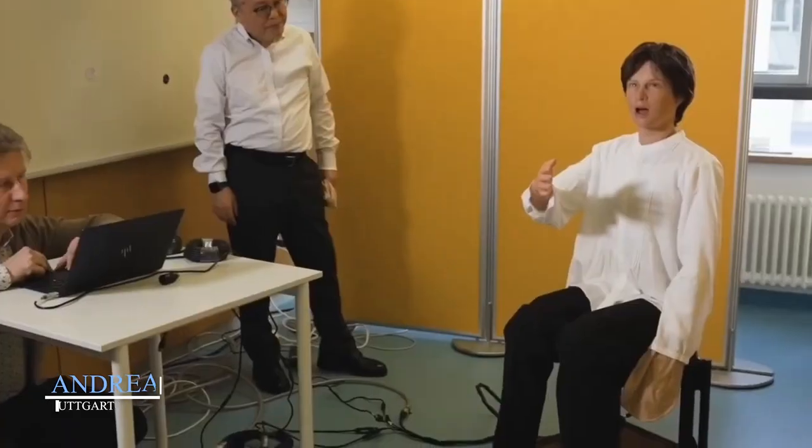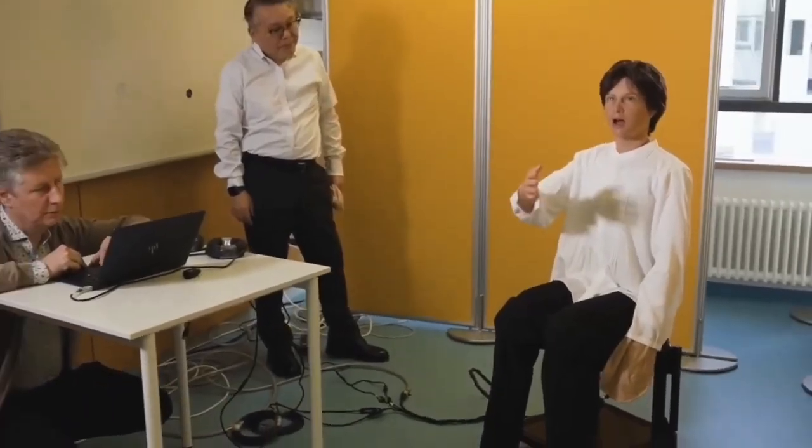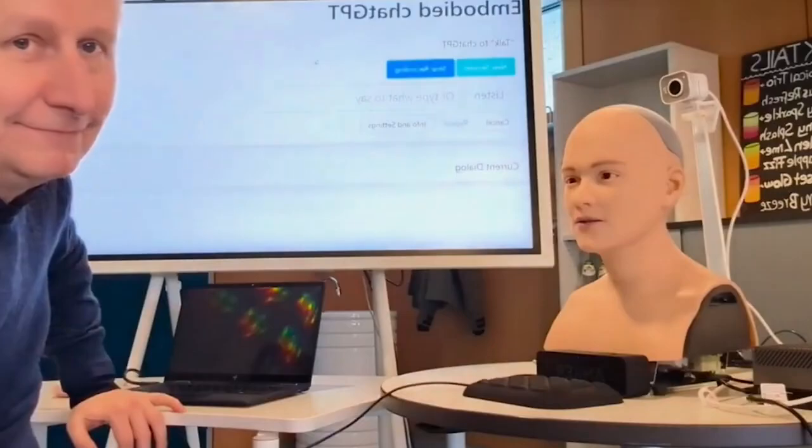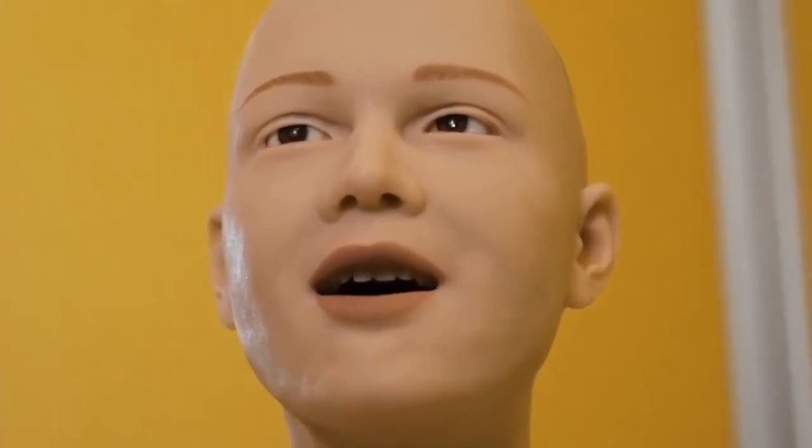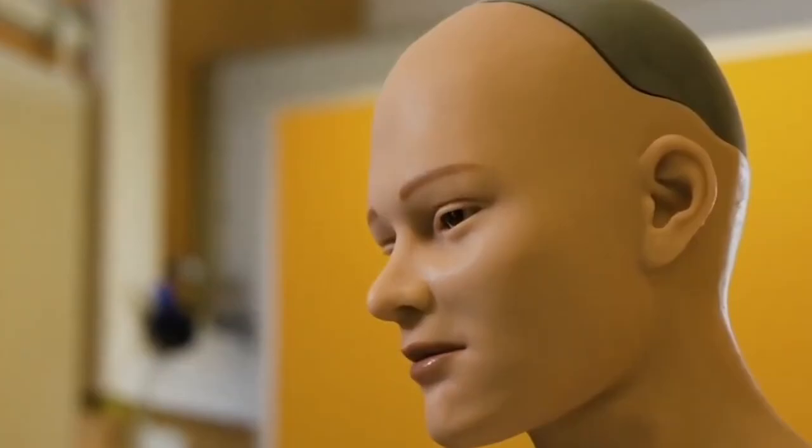Andrea, a relatable robot from Stuttgart. Andrea doesn't wear a lab coat or sparkle with chrome — she wears jeans and a hoodie. Created by Stuttgart Media University, she's built to engage, not just demonstrate. Her subtle expressions, natural speech, and curious behavior make her approachable and surprisingly relatable.